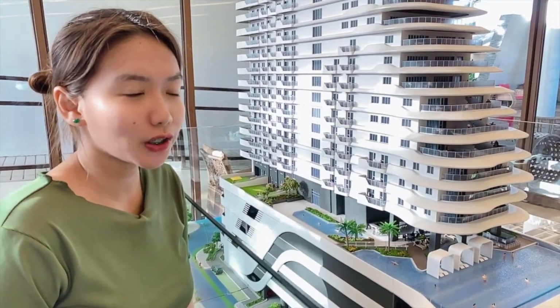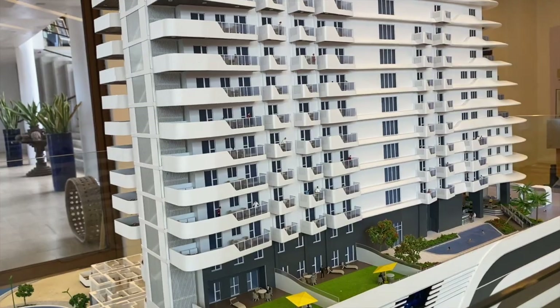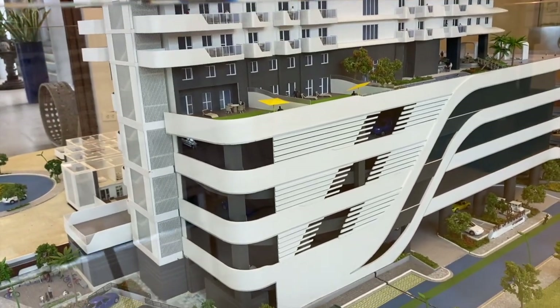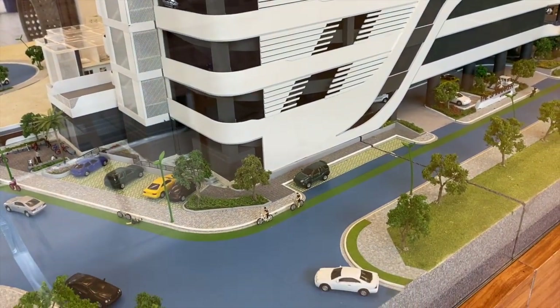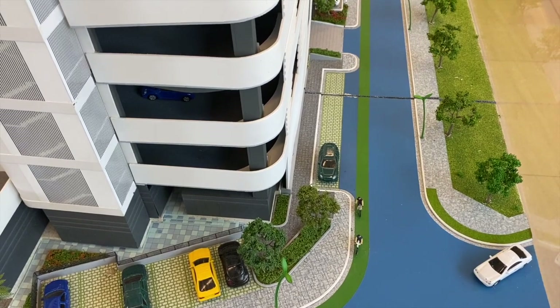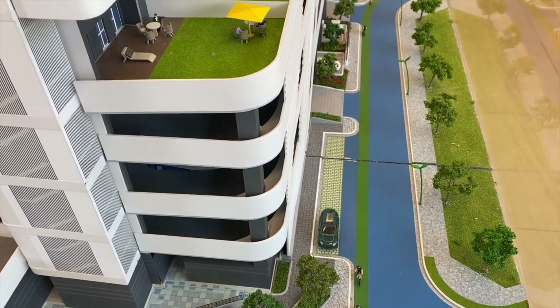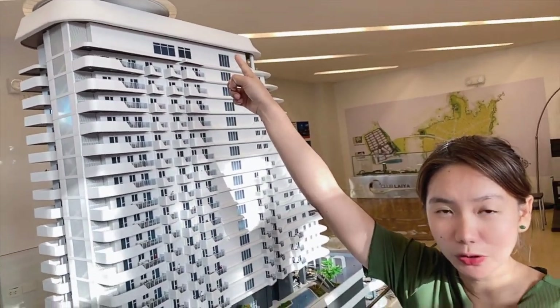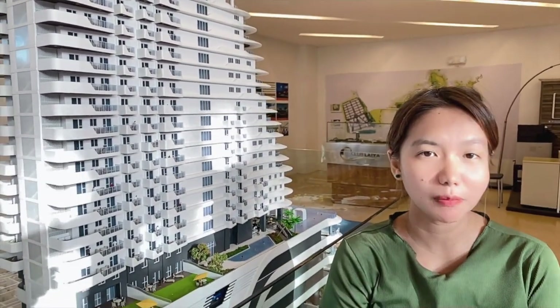Ulitin ko po — ang 4th floor po ay excluded sa floor numbering namin. Meron din pong EV charging station dito sa The Spinnaker. At meron din pong helipad doon po sa roof deck — para po doon sa mga may helicopter po diyan, meron po kayong mapapaglandingan.